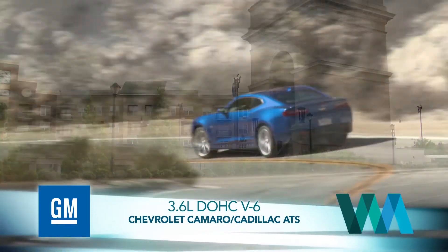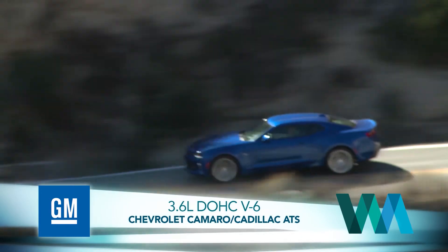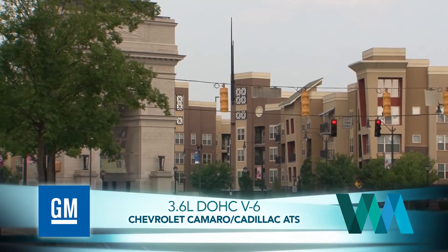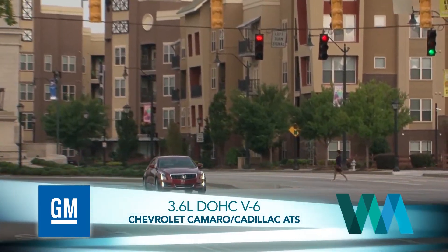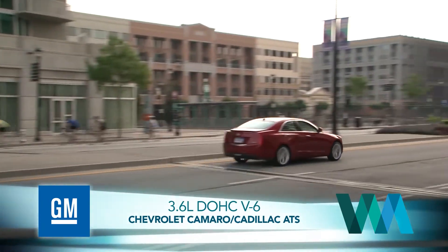It wasn't difficult to top 22 miles per gallon in the Camaro, and we got even better mileage in the ATS. If orange is the new black, this GM engine is another splendid example of the V6 being the new V8.